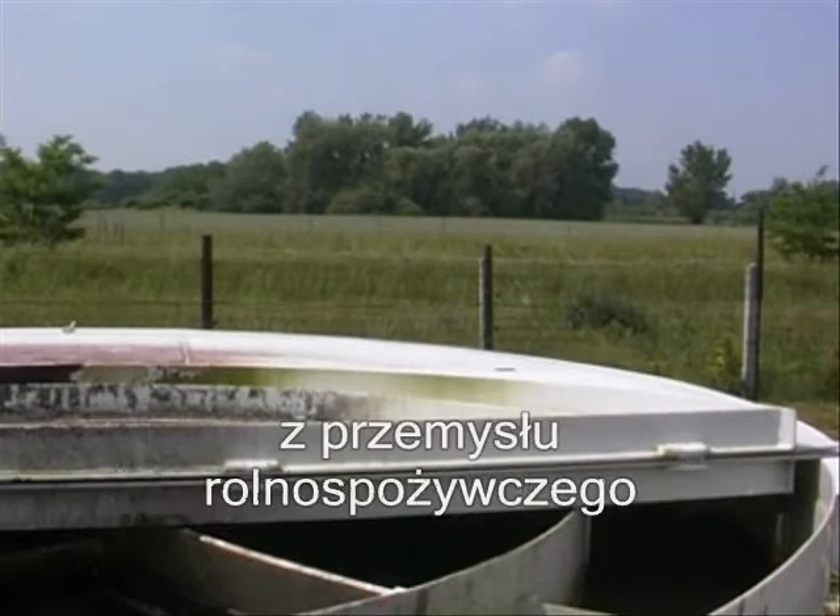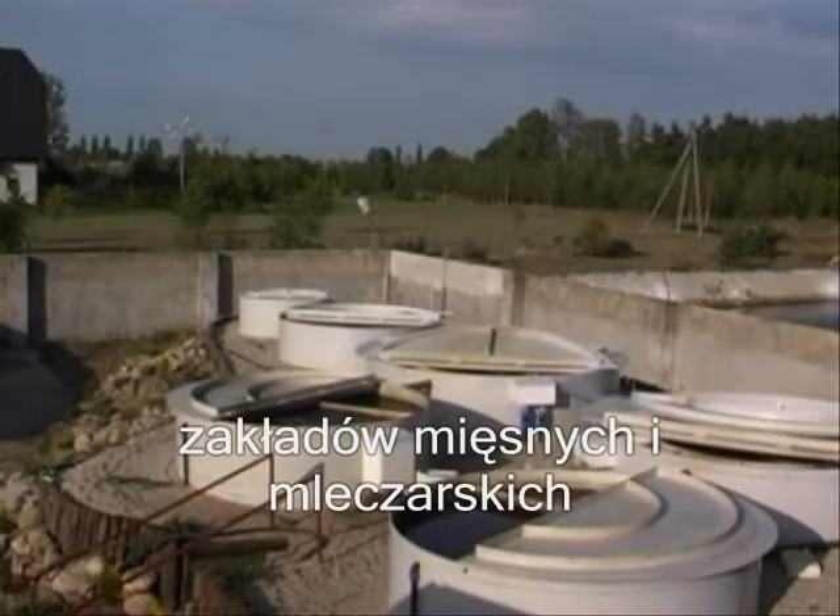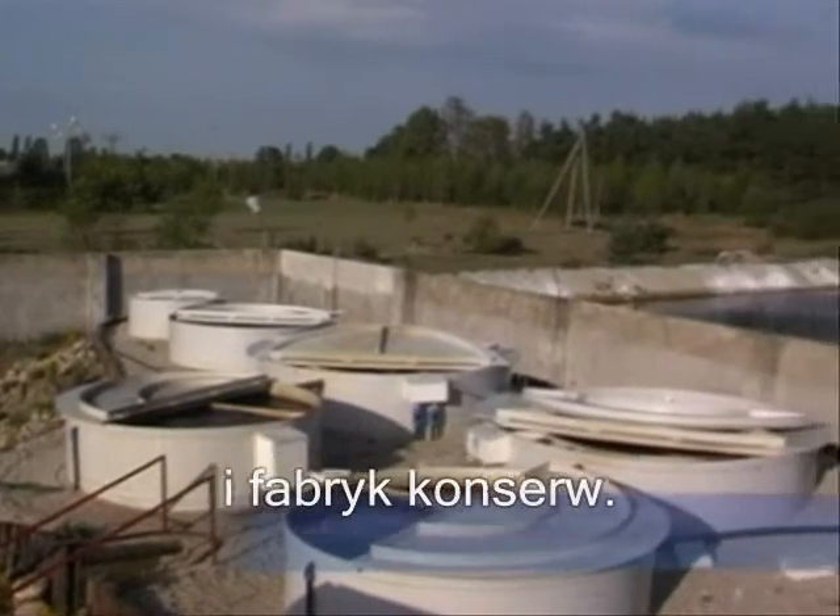We also treat wastewater from the agri-food industry, mostly from slaughterhouses and meat processing firms, dairies, freezing plants and canneries.